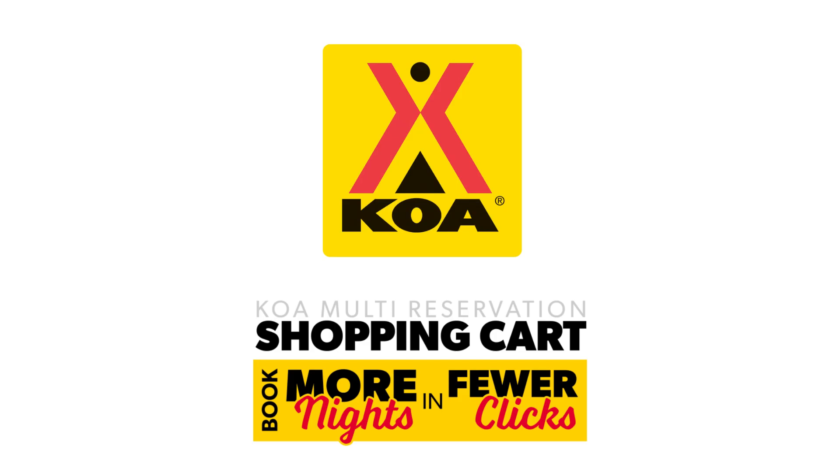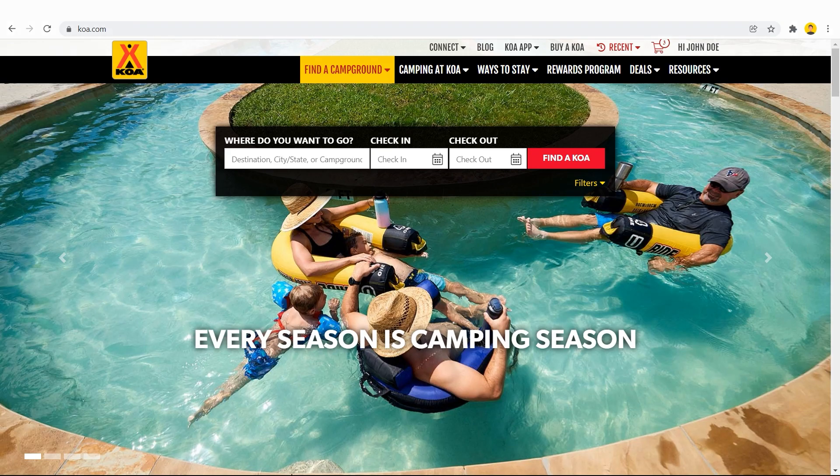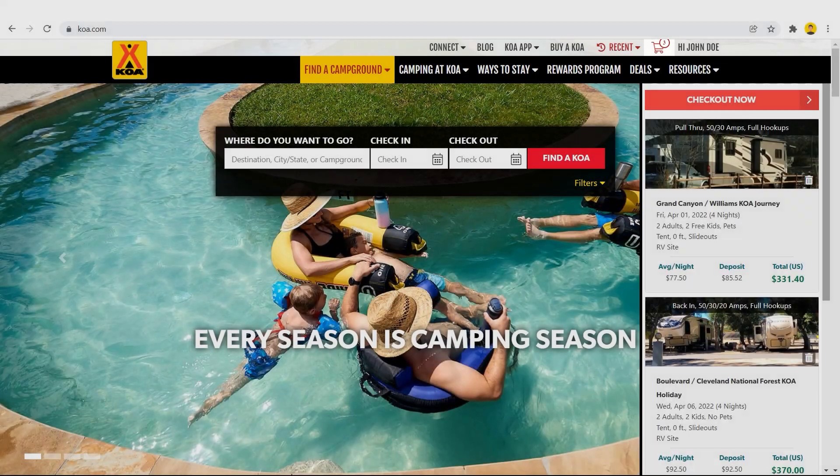Campgrounds of America. Enjoy all that the great outdoors has to offer. Book more nights and fewer clicks with KOA's multi-reservation shopping cart.